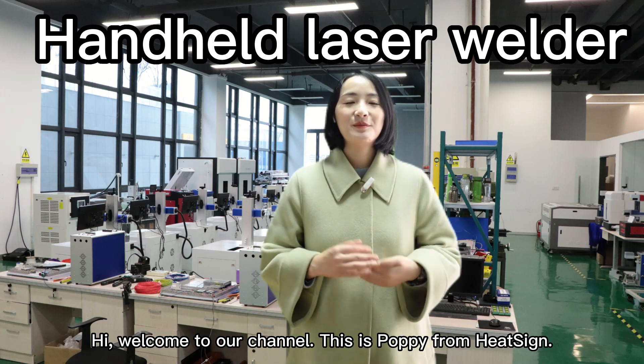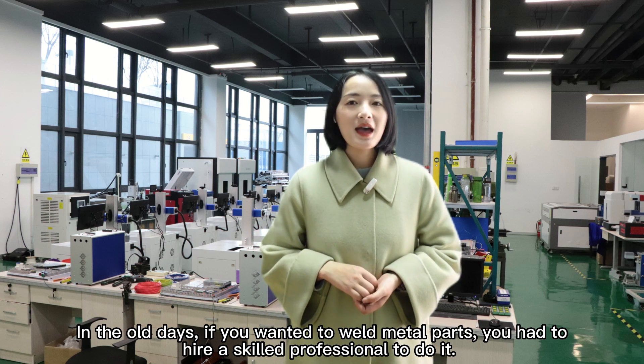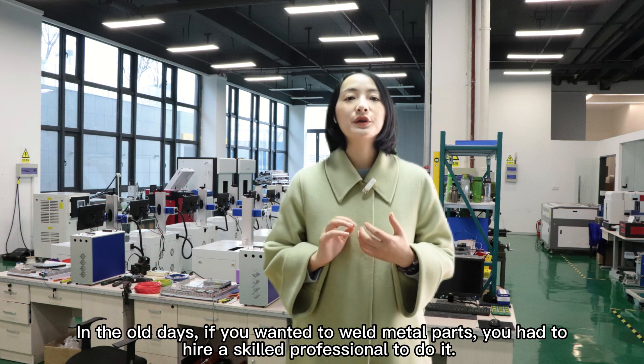Hi, welcome to our channel. This is Poppy from HitSci. In the old days, if you wanted to weld metal parts, you had to hire a skilled professional to do it.